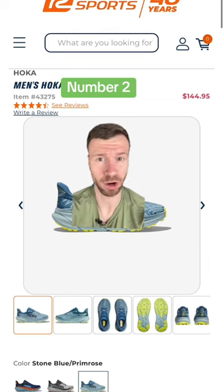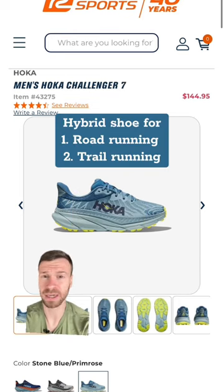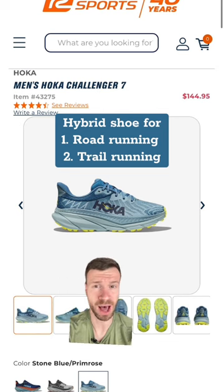At number two is a hybrid trail running shoe — the Hoka Challenger 7. The lugs on this particular model aren't as aggressive compared to some of the other shoes on this list. However, it allows it to work on both the road and the trail, making it a quite versatile option.